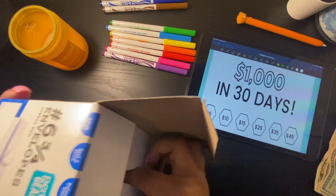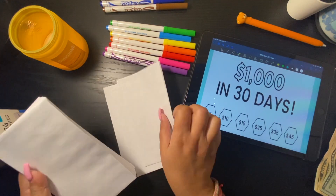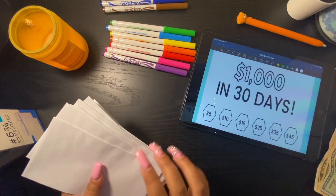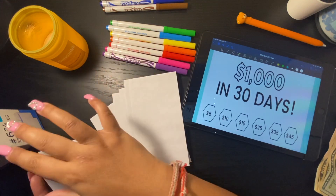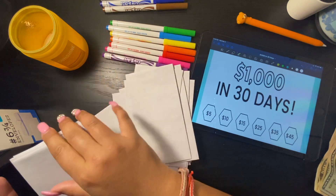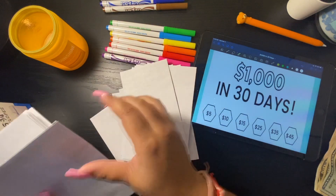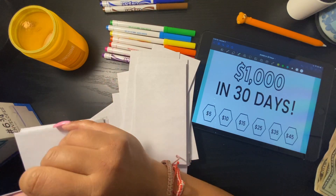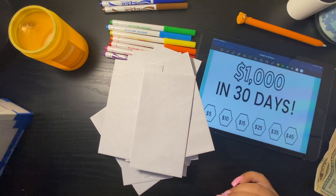I'm going to pull out 30 envelopes. One, two, three, four, five, six, seven — counting all the way through to 30. Nice, I pulled out exactly 30.